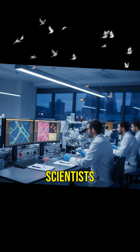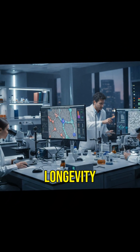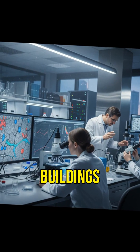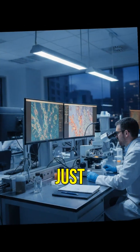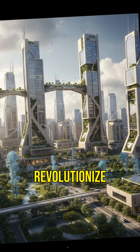Today, scientists study Roman concrete to replicate its longevity. Imagine future buildings lasting centuries, just like ancient Roman monuments — efforts to recreate Roman concrete could revolutionize construction.